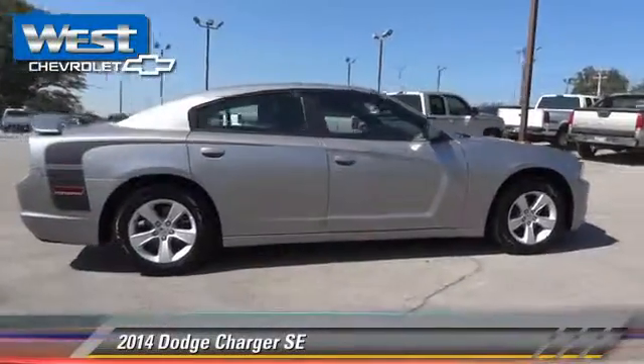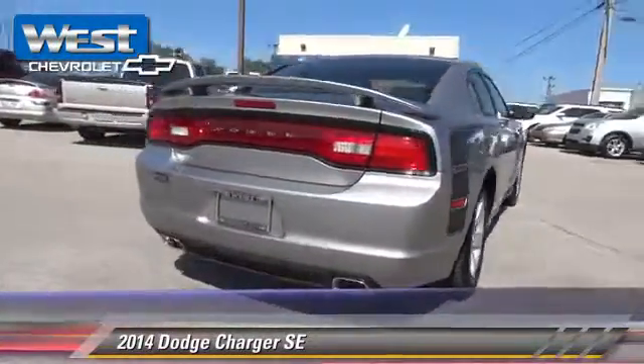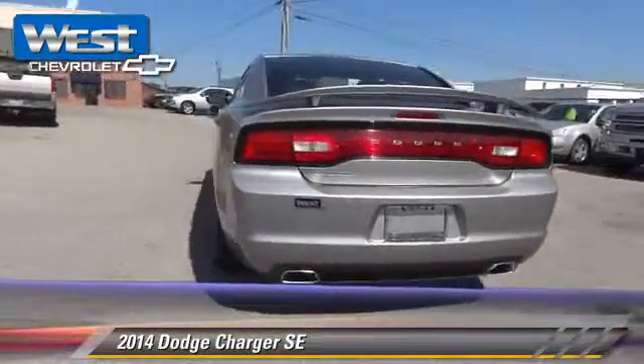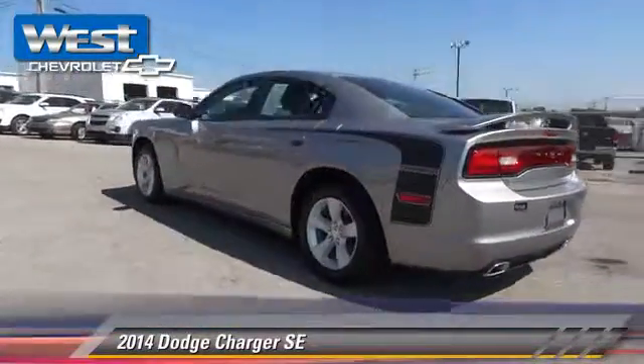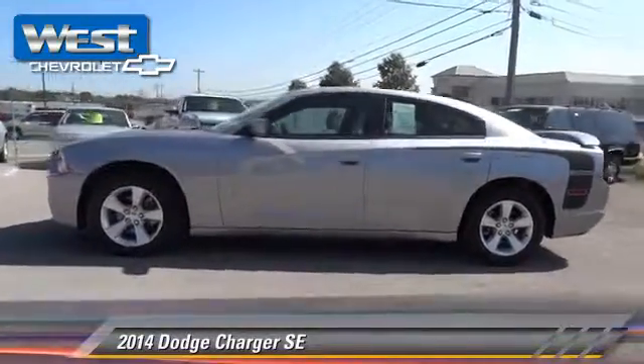The 2014 Dodge Charger SE, powered by a 3.6-liter V6 engine with an automatic transmission. This vehicle, with fewer than 30,000 miles on the odometer, is well equipped.